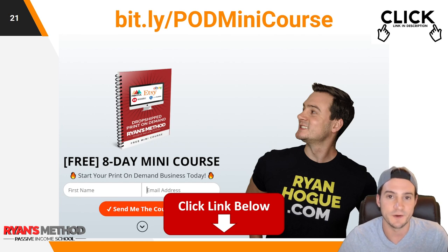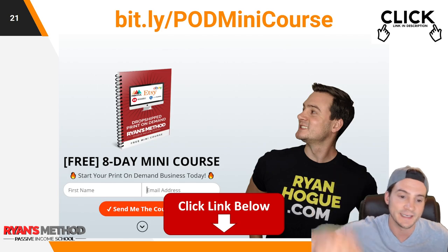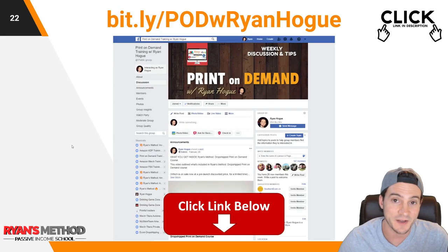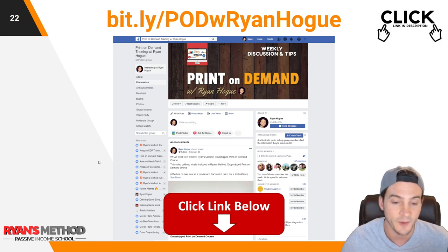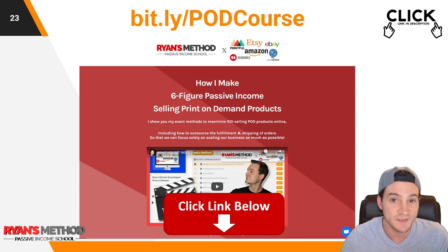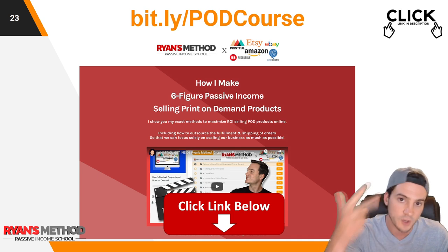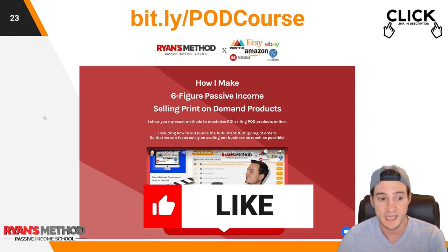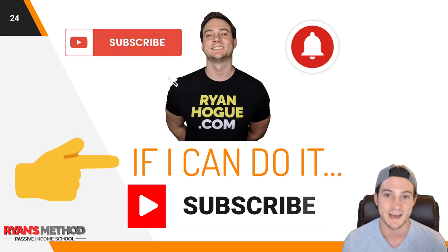That's all I really wanted to show you in this video. I have a full print-on-demand mini course, completely free, delivered to your inbox over eight days — all I need is your email address, link in the description. I've also got my print-on-demand Facebook group, which is actually where I found out about this tool, so join — we'd love to have you. And I did write a full print-on-demand course sharing how I make six-figure print-on-demand sales every year, covering how to start, scale, and automate your business. Thanks for watching — hit the like button, subscribe, and I'll see you tomorrow.